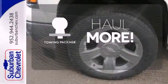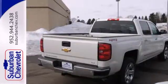The tow package has you ready for anything. Put this pickup to the test — come in today.